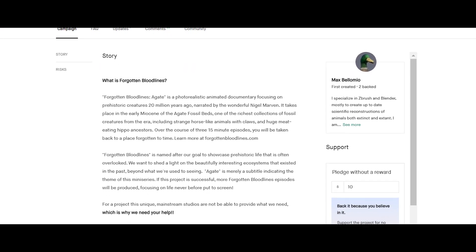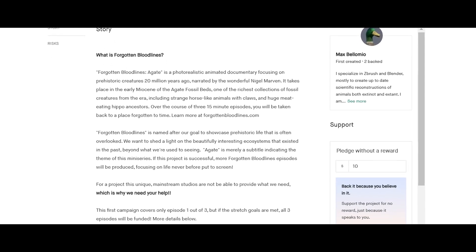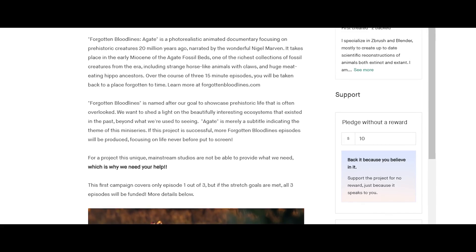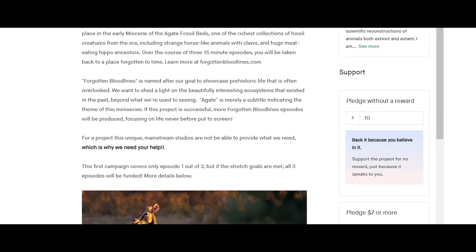With a smaller portion funding music, concept art, and marketing — with your help, they can pay the best artists in the industry a fair wage and fully realize this truly special documentary.